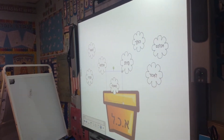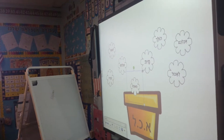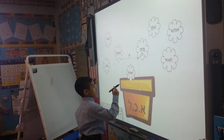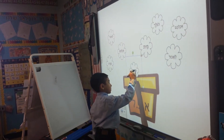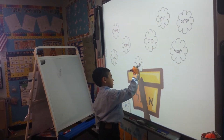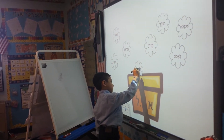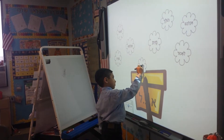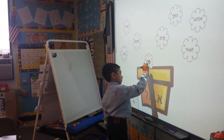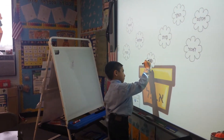Do you want to take the pen and circle those letters for us, please? Take the pen from the board, the black one. It's hard. Good job. That's one. What are the other two? Lema and Alef. Alef, Chaf, and?